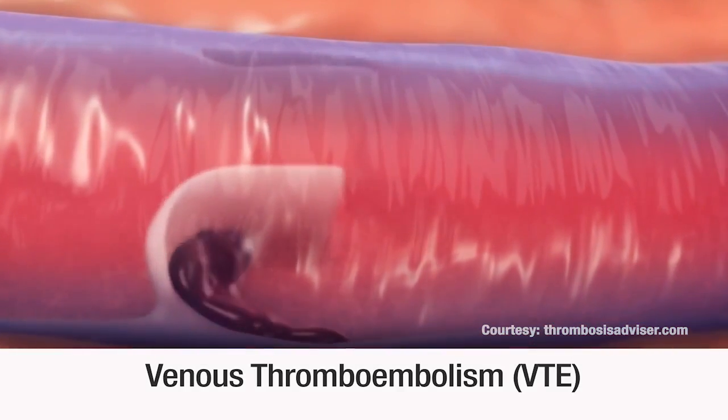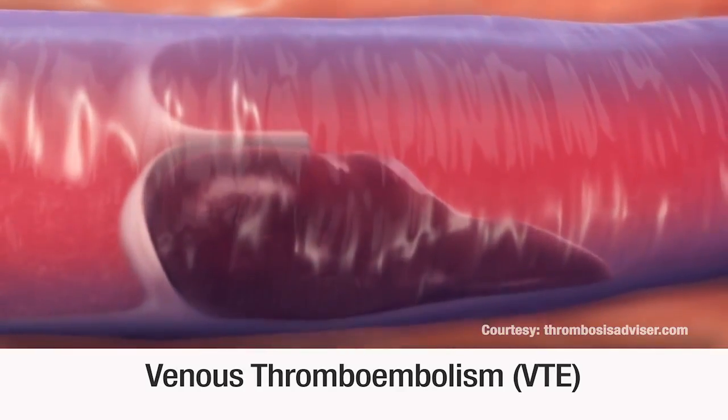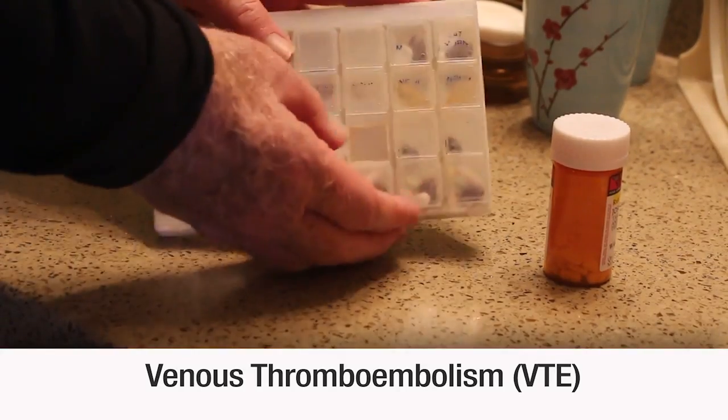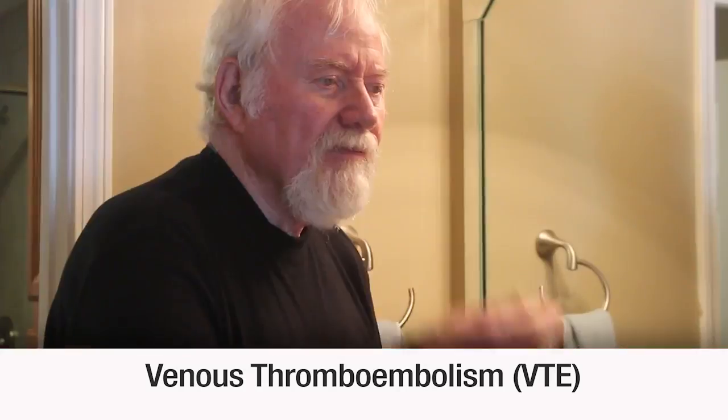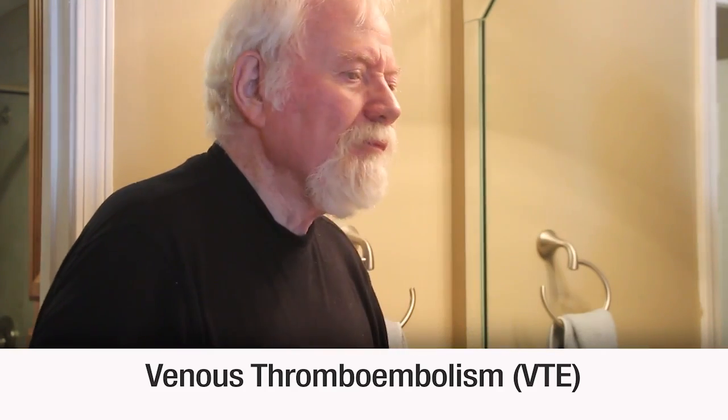Venous thromboembolism, or VTE, is a blood clot in the vein. It requires immediate attention. The faster you get treated, the better your odds of avoiding a dangerous complication. That's why knowing the signs is so important.